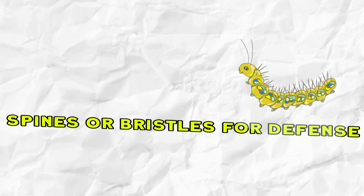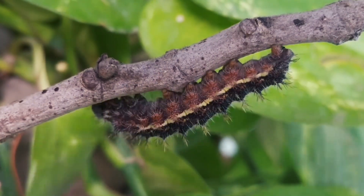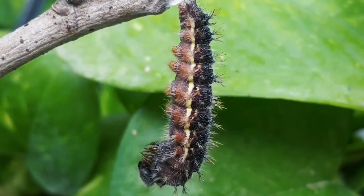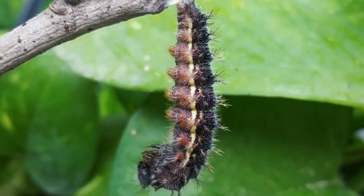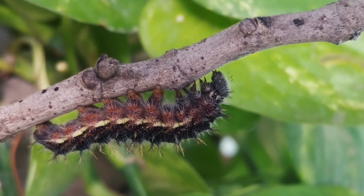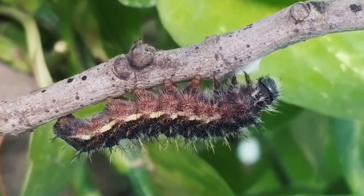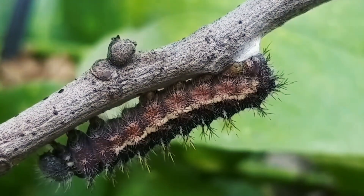Number eight: spines or bristles for defense. Caterpillars as an example. The spines or bristles on a caterpillar's body can be sharp and pointed, deterring predators from attempting to eat them. When touched, these structures can cause discomfort or pain to potential predators. Some caterpillars have also evolved spines or bristles that resemble parts of the plants they feed on. When threatened, caterpillars twist their spines or bristles, which startles predators and gives them a good chance to escape.